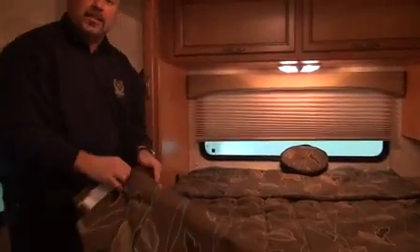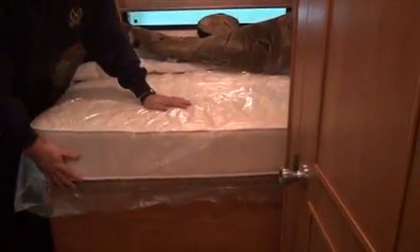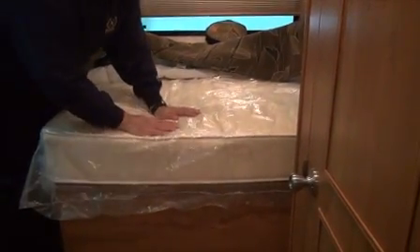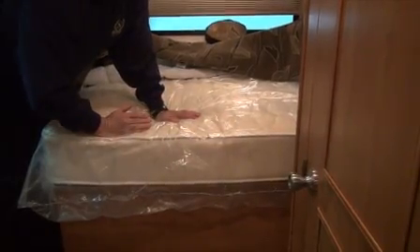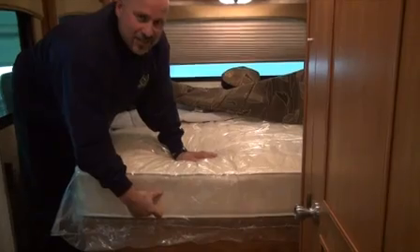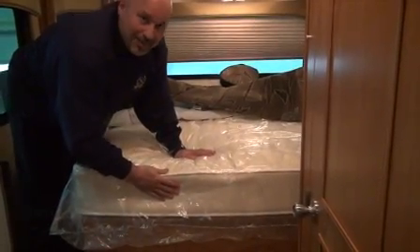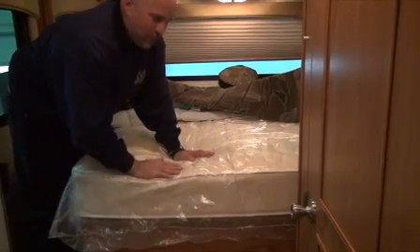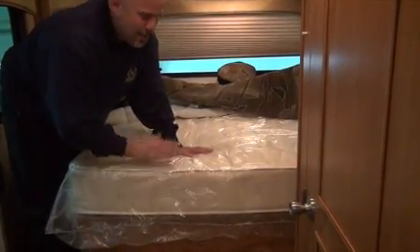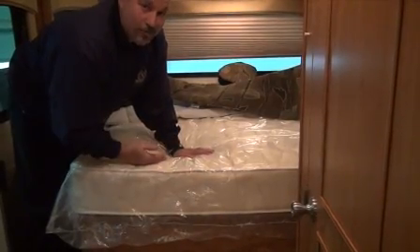One of the best features we have is a reversible eight-inch inner spring mattress that's fluffy and residential. A lot of manufacturers are cutting corners here — they give you a four-inch foam or a six-inch inner spring motorhome mattress. This is a residential mattress. We spent the extra money for you because in our 30 years of combined experience, we've heard over and over that sleeping in an RV just doesn't feel like home. We want to make it feel like home for you.